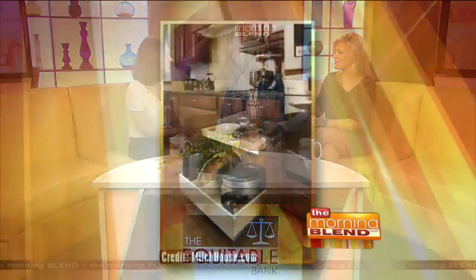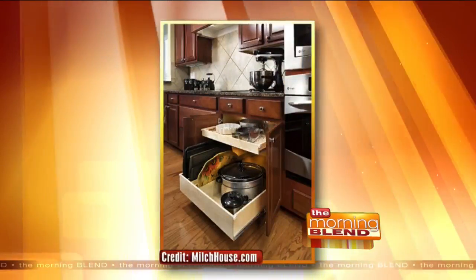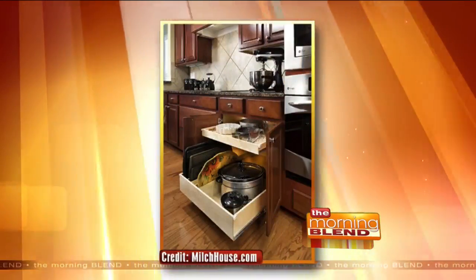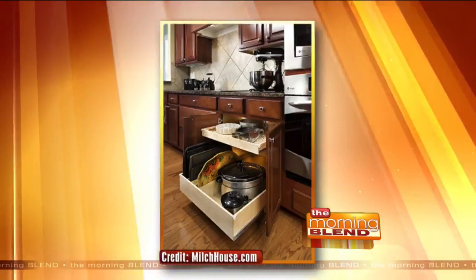In the kitchen, one thing — it doesn't even matter about aging or not — you want pull-out cabinet drawers. It has everything to do with organization. A lot of older homes don't have that, so you're reaching way in the back and losing stuff. But if you have pull-out trays, which are so common nowadays, it's an easy fix and something you really want to look for.